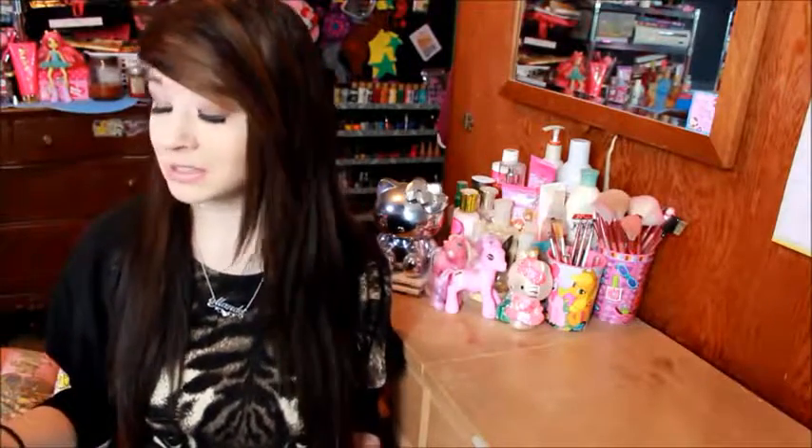The company actually sent me a necklace, and I wanted to talk to you guys about it because I do love the quality of this necklace and I think they were very thoughtful in packaging it. So let's go ahead and get into this — the necklace came in this little gift box.